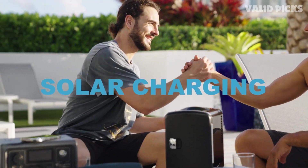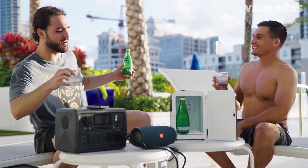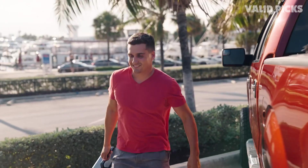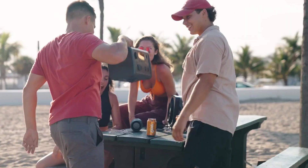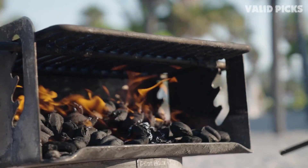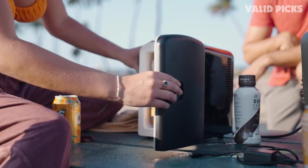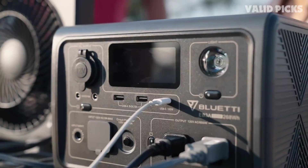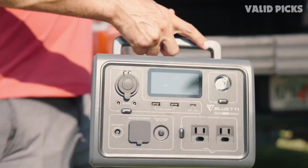Where the Bluetti EB3A really shines is solar charging — its internal MPPT controller supports up to 200 watts of input, bringing it to 80% charge in about an hour and a half in ideal conditions, meaning you could potentially use it all day long. If you prefer a wall charger, it supports up to 430-watt charging, filling it up in about an hour. Either way, you can get to full capacity pretty quickly.